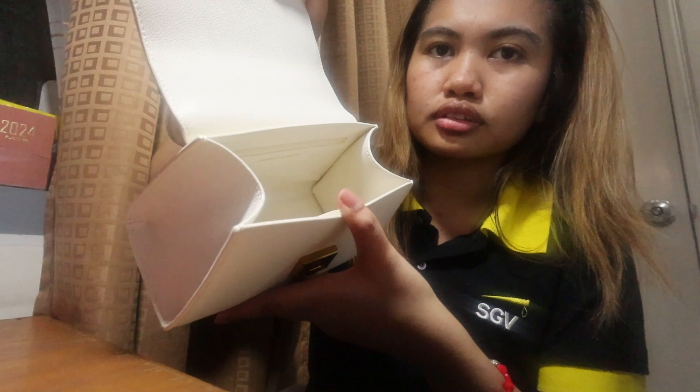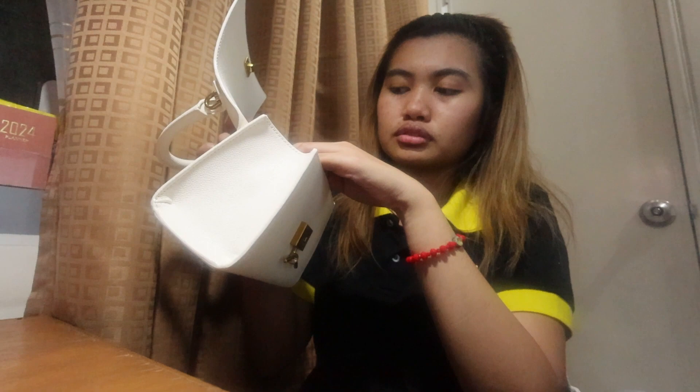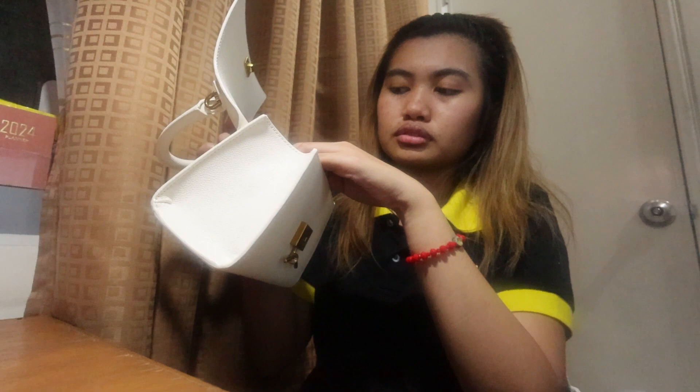What's inside the bag? Medyo spacious na rin siya. Kasi siguro camera, power bank. Tapos may isa ditong zipper — lagayan ng mga cards, mga ganon.